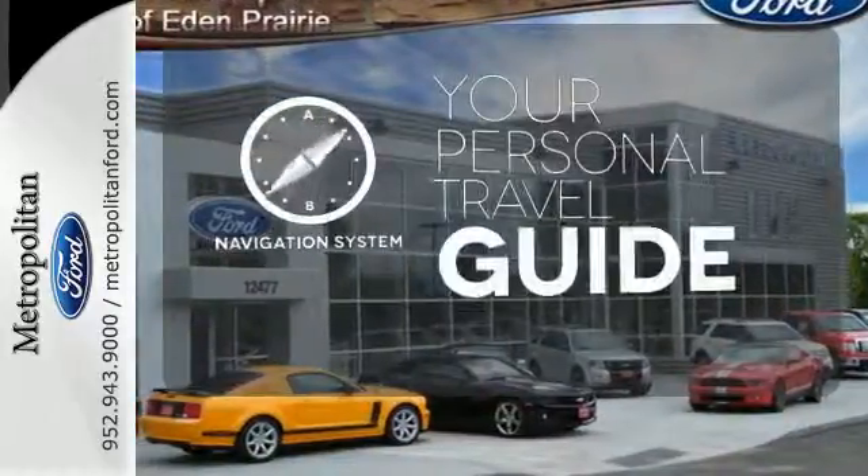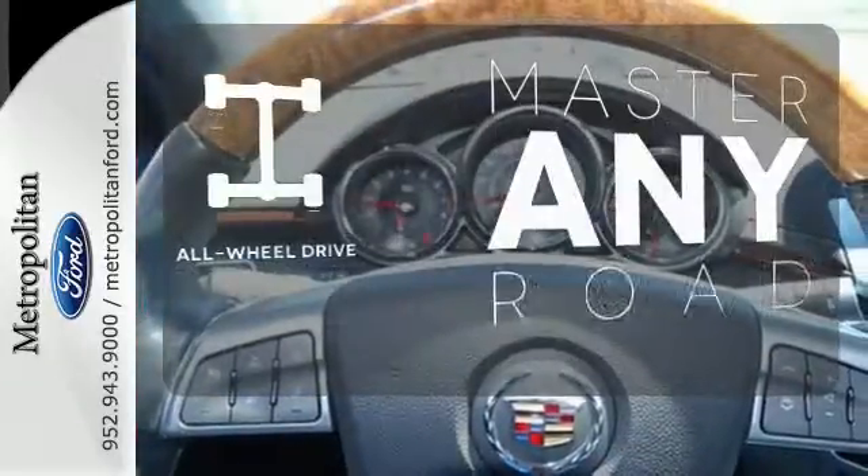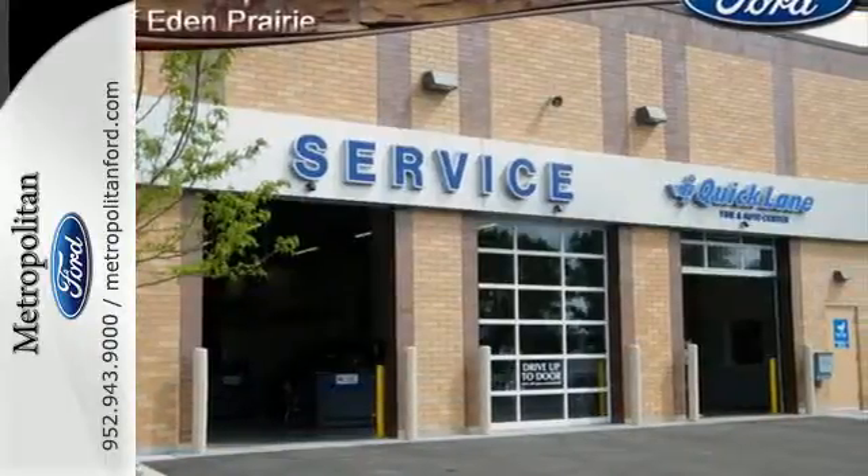It comes with a navigation system to easily guide you to your destination. Control the road with all-wheel drive. Hindsight is 20-20 with the backup camera. Feel proud to drive this CTS.